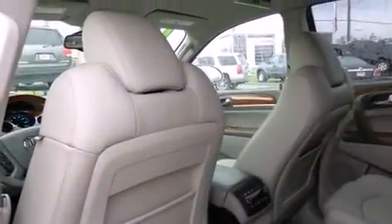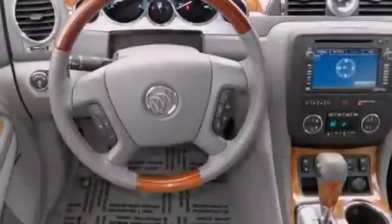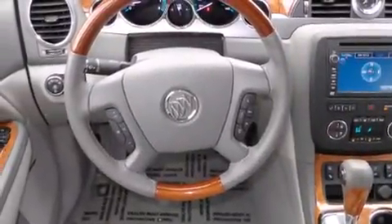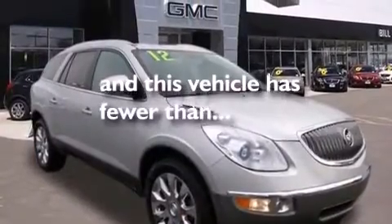The following features are also included: air conditioning, cruise control, full-power accessories, a CD player, dual airbags, a home link feature, a rear window defroster, an anti-lock braking system, a remote entry system, and this vehicle has less than 16,000 miles.